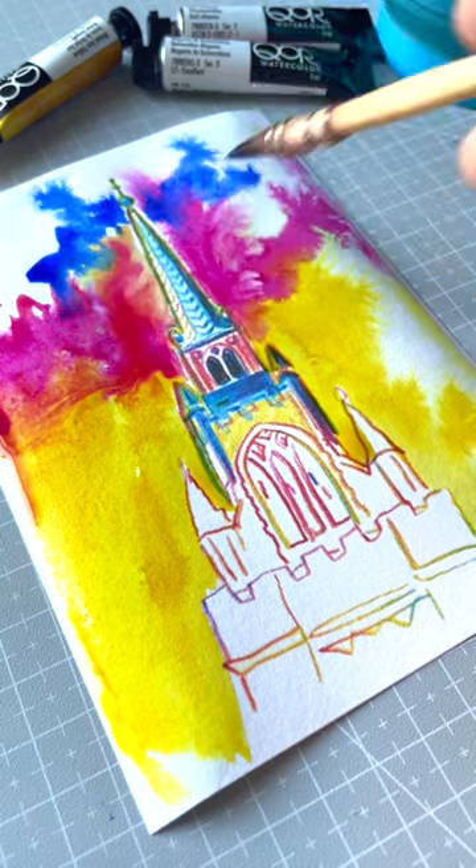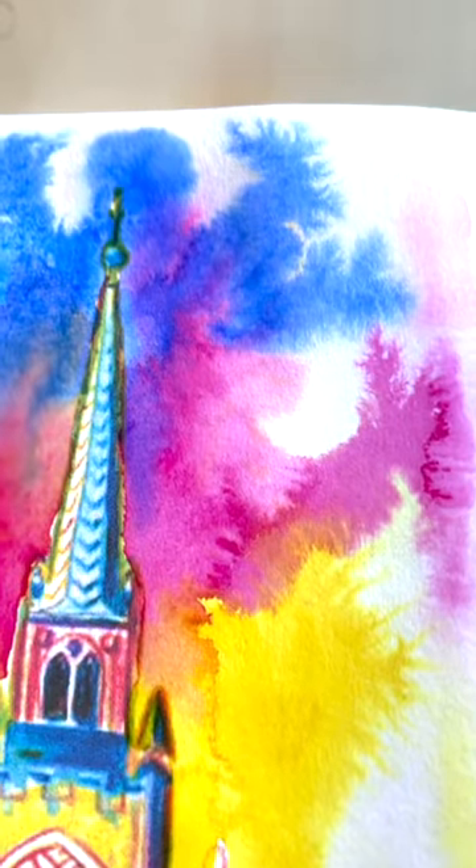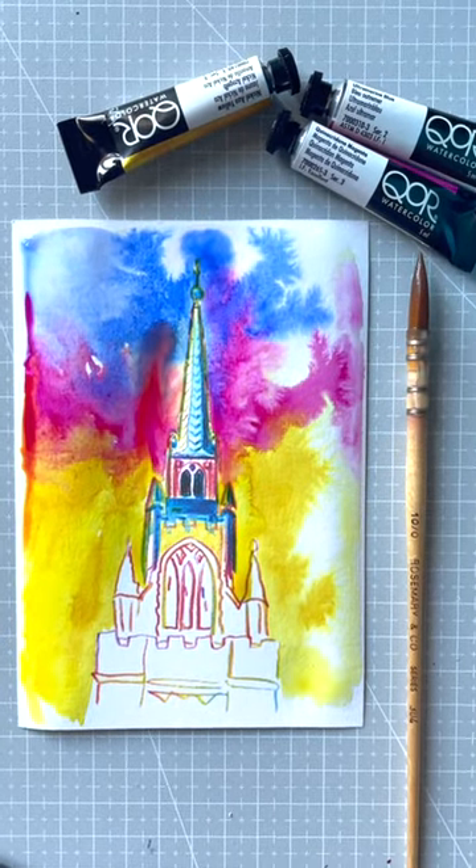I'm actually curious which Core watercolors are unique to their brand, and which colors would they want to bring more attention to and why?